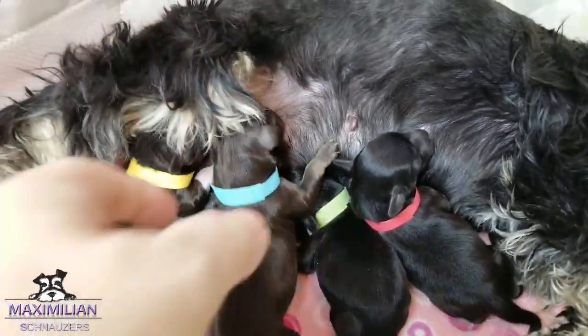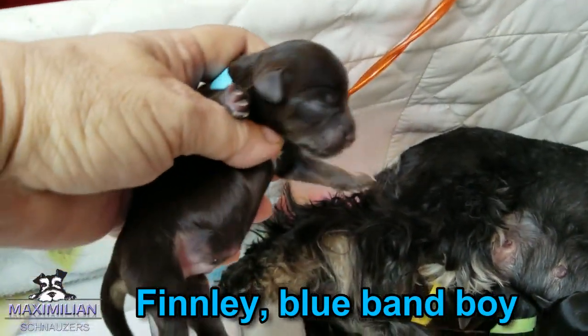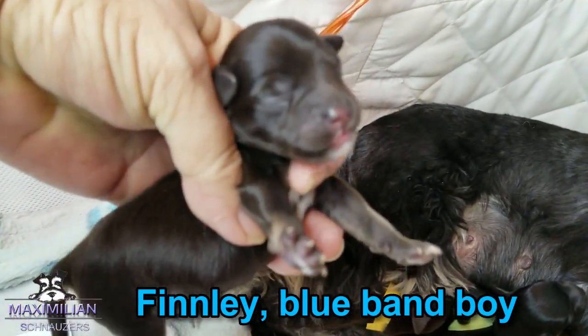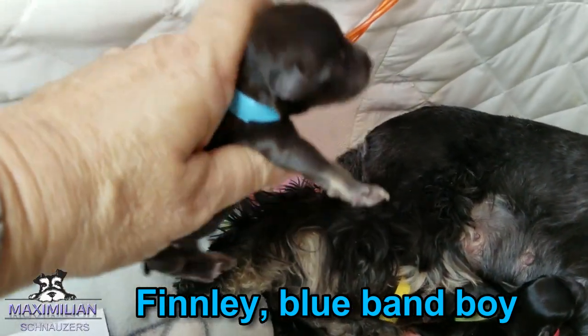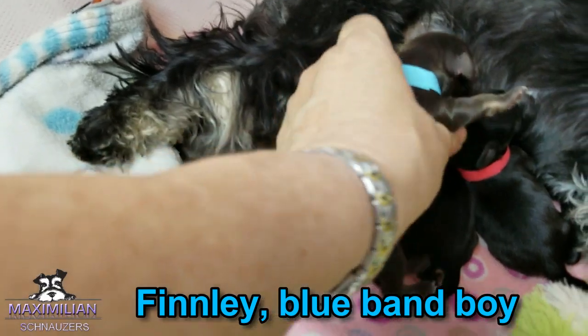We start with Blue. Take him off Finley. He is a liver tan toy size boy. He was the first born. He's adorable. Back to the nipple.